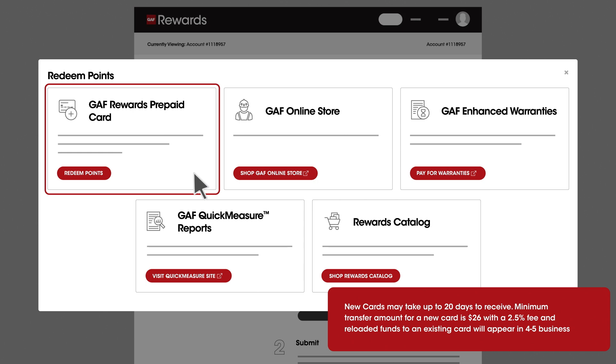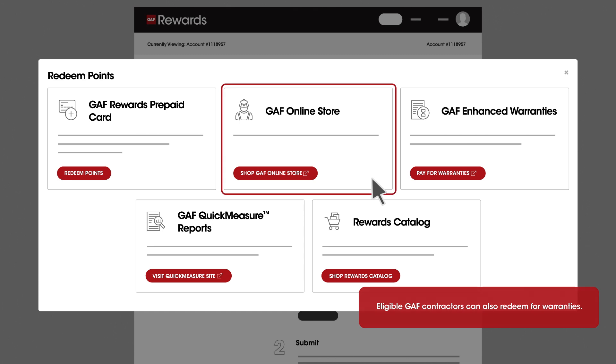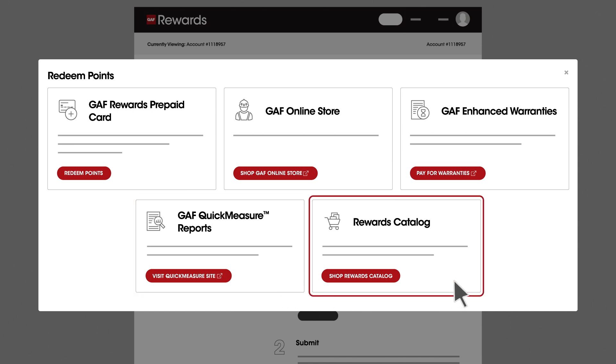You can set up and redeem points for funds on multiple cards to share across your team, and browse the GAF online store for branded merchandise. Use your points for GAF services like Quick Measure and Scope Connect Reports, or choose from a wide variety of rewards.